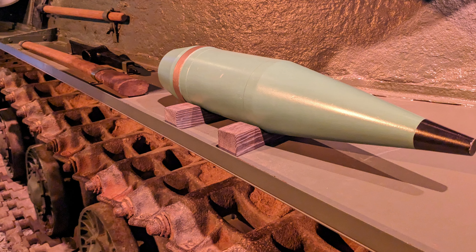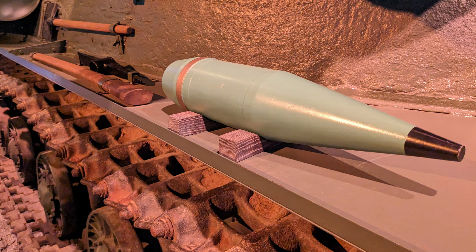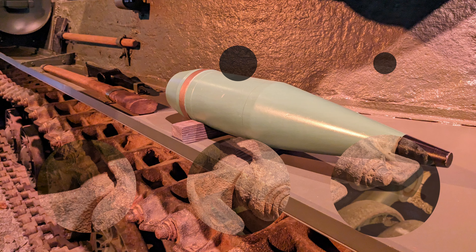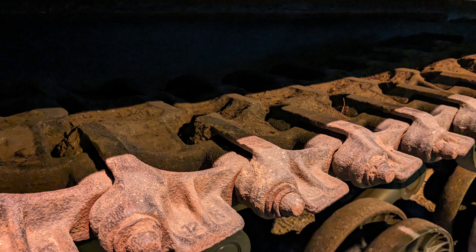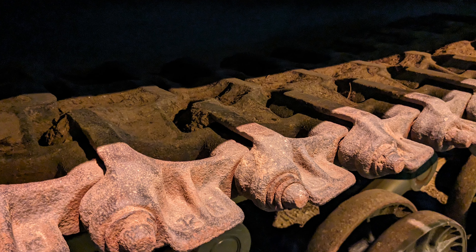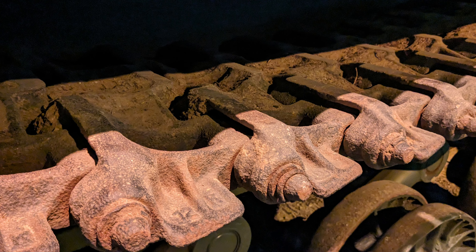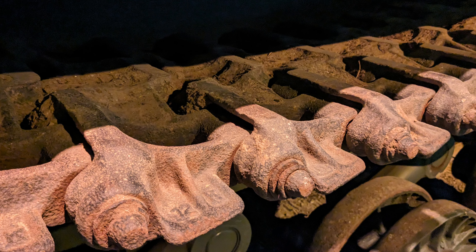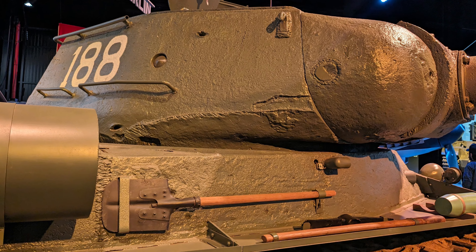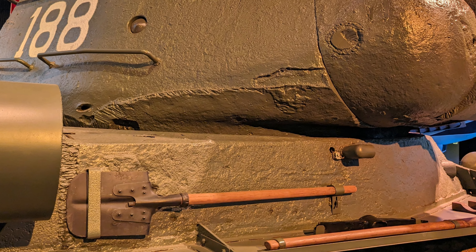Legacy and surviving examples. Today, the IS-2 is remembered as one of the most iconic Soviet tanks of World War II. Its design influenced later Soviet heavy tanks, including the IS-3 and the T-10, and its success in combat helped solidify the reputation of Soviet armored forces. Several IS-2 tanks have been preserved in museums and as monuments, serving as a reminder of their role in the war. Examples can be found in Poland, China, Russia, and other countries, with some still in operational condition for display purposes. The IS-2's legacy is not just one of technical innovation, but also of the resilience and determination of Soviet forces during one of the most challenging periods in their history. The tank's ability to face the best of German engineering and come out on top is a testament to the effectiveness of its design and the bravery of its crews.